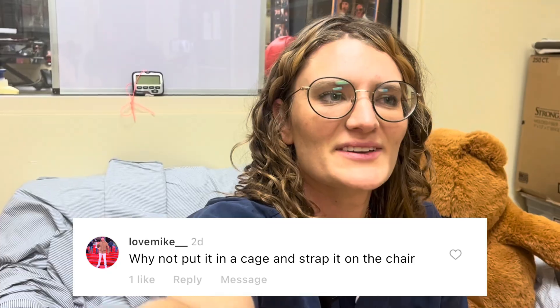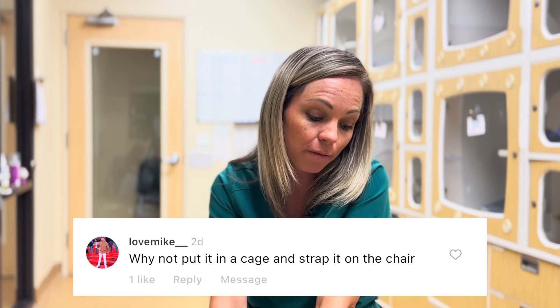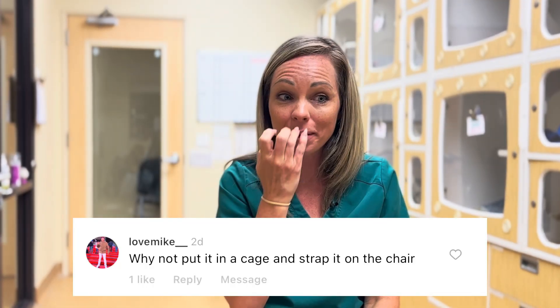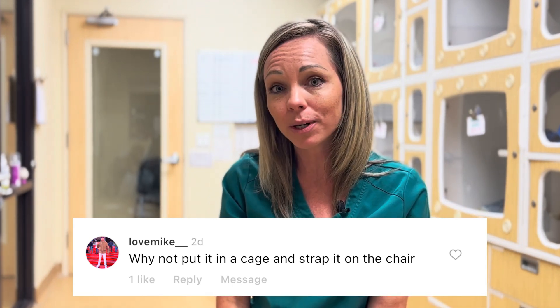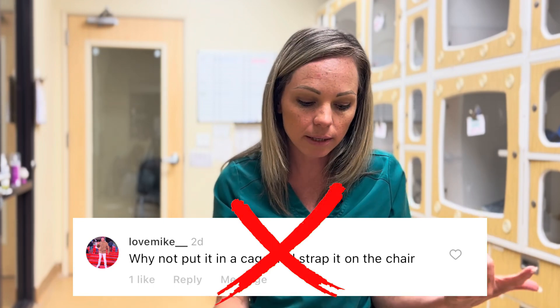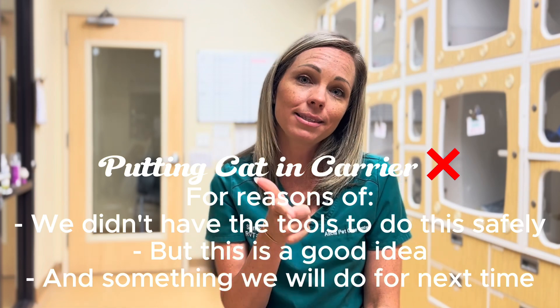Why not just put the cat in a carrier on a chair to spin it? Hindsight is 20/20 — Samantha and Dr. Northrup and other technicians got extremely nauseous themselves. They discussed it afterward and realized they didn't have anything to securely attach the patient to a chair, and if the cat fell it could have injured itself. They felt safer holding the patient while spinning it, but maybe in the future they'll design some kind of contraption.